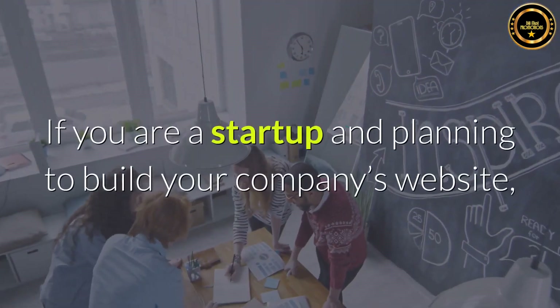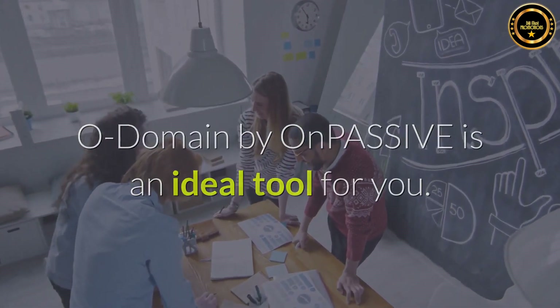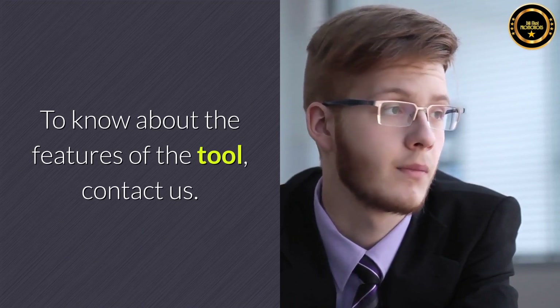If you are a startup and planning to build your company's website, Odomain by OnPassive is an ideal tool for you. To know about the features of the tool, contact us.